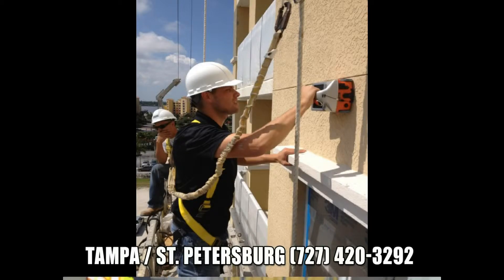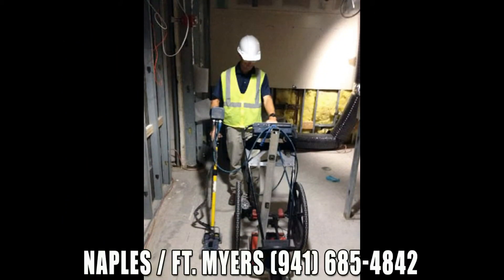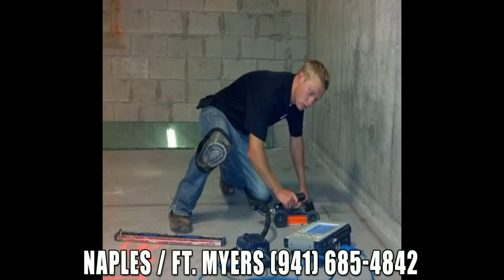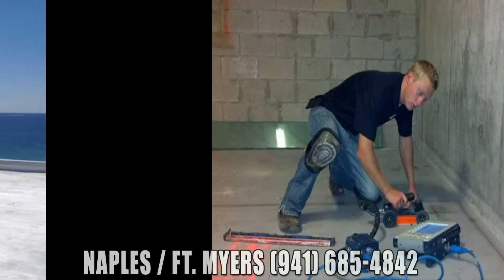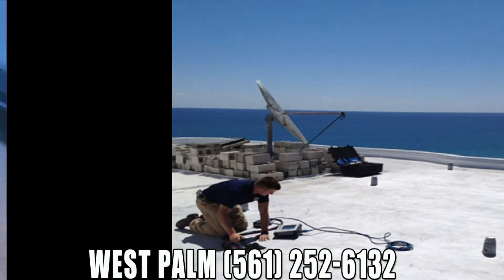At GPRS, we use ground penetrating radar technology to provide many different types of concrete scanning services in your local area. These services include post-tension cable locating, electrical conduit locating, shallow utility locating, reinforcing steel locating, and concrete analysis.